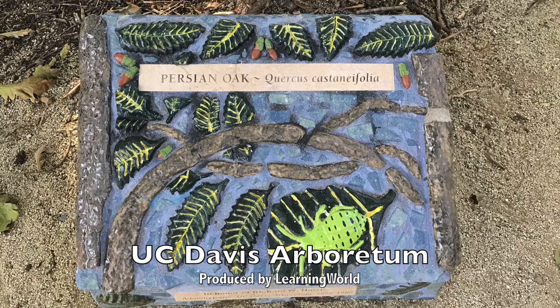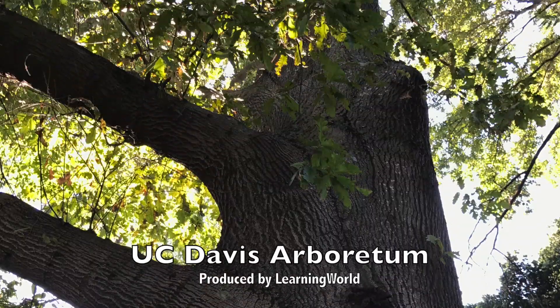Let us show you some horses, birds, and other wildlife in the Arboretum.